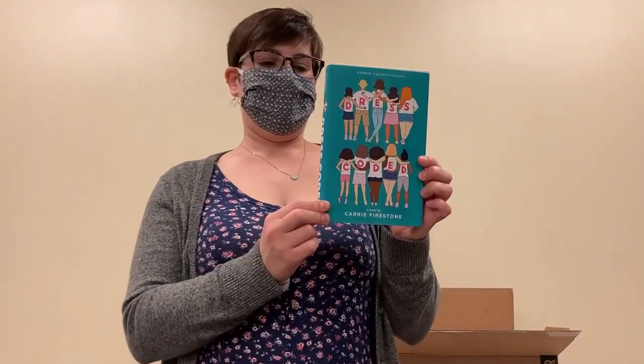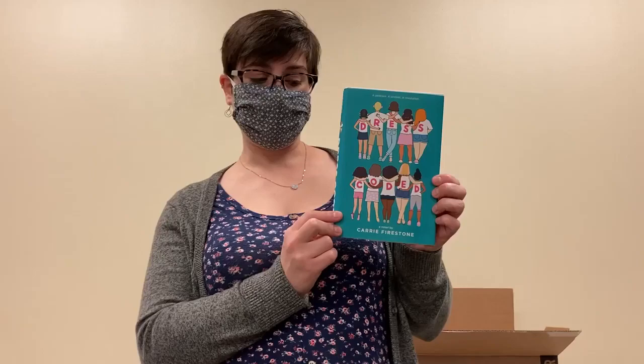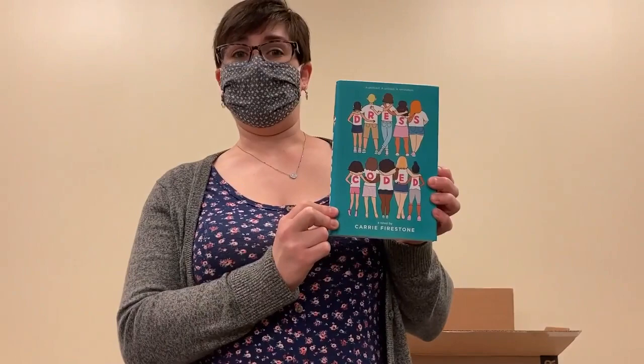Another one that I cannot wait to read. This is Dress Coded by Carrie Firestone. Middle school girls who are tired of the sexist and unfair dress codes that they are subjected to at school, so they decide to do something about it in the form of a podcast. I'm always a fan of strong young women taking a stand and standing up for themselves. So I am definitely going to be reading this one and I recommend that you do as well.